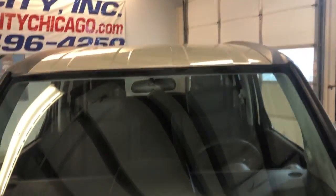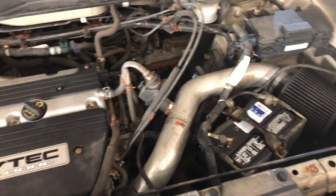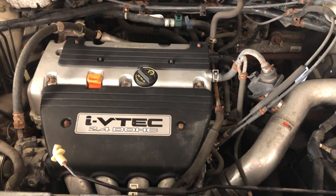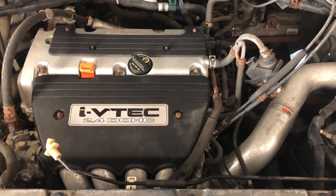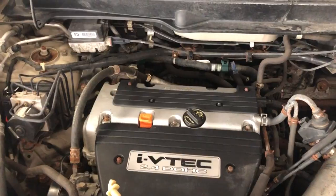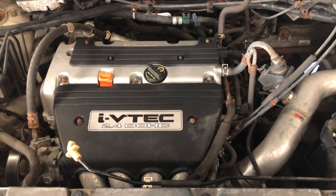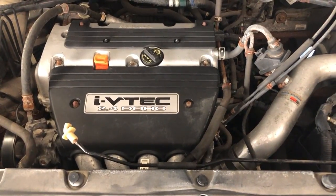Let's open the hood. 2005 Honda Element, 2.4 liter engine, clean Carfax report, 132,000 miles on it, EX, all-wheel drive. You can find this nice 2005 Honda Element at Car City Inc. in Palatine.